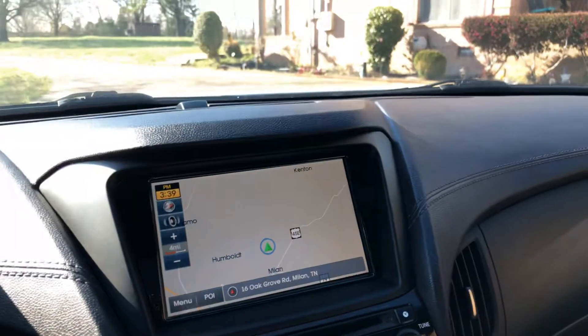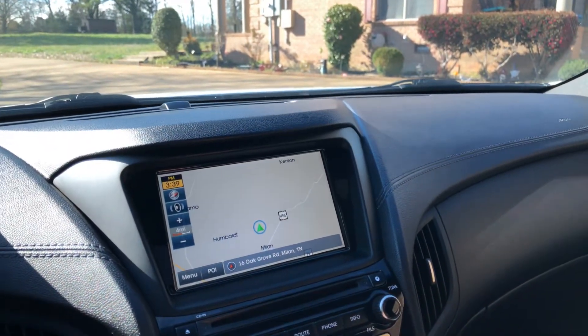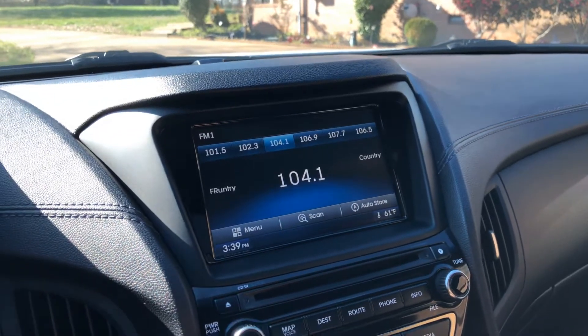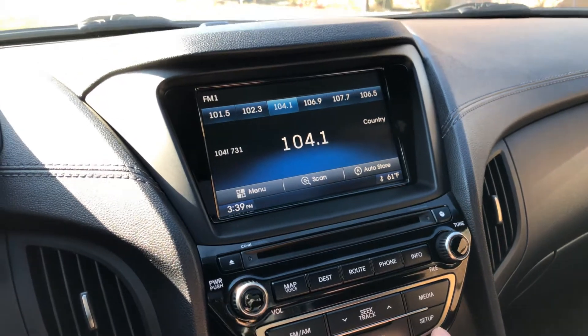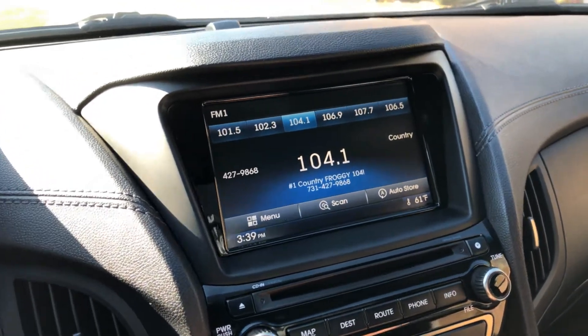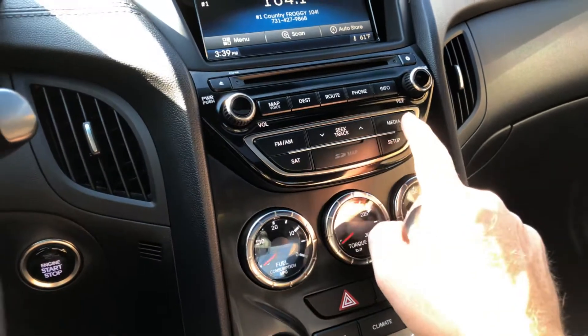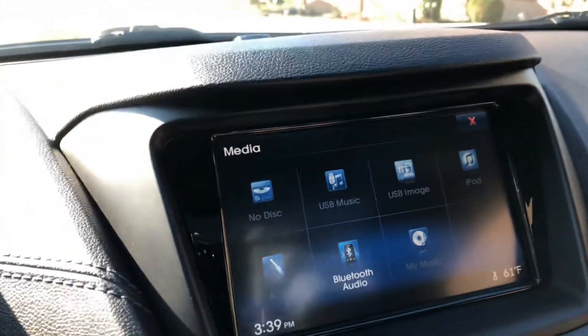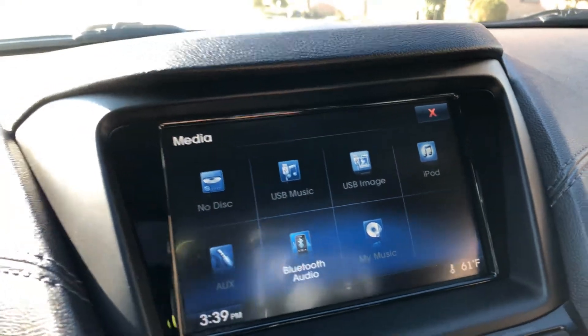Factory navigation system — very nice with pretty, high-resolution display. You've got AM/FM, CD, and satellite radio. There's Bluetooth audio as well — you can stream from your phone or use the auxiliary input, so just about any format is supported.